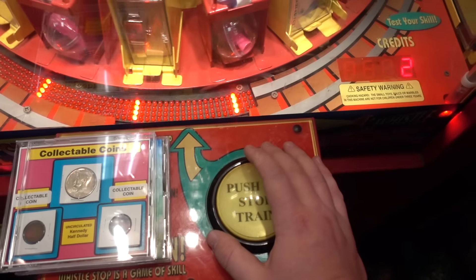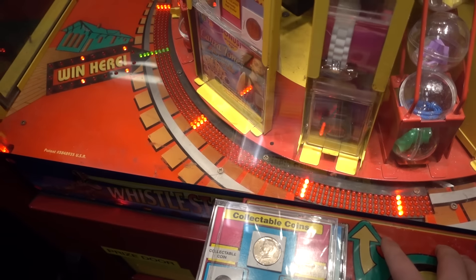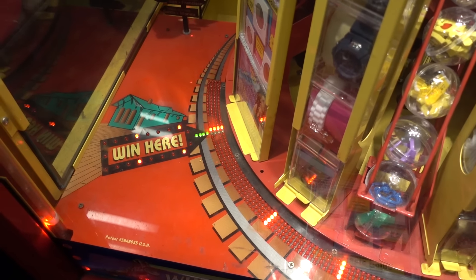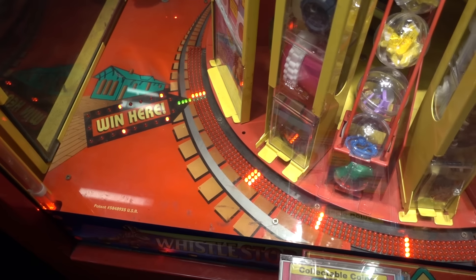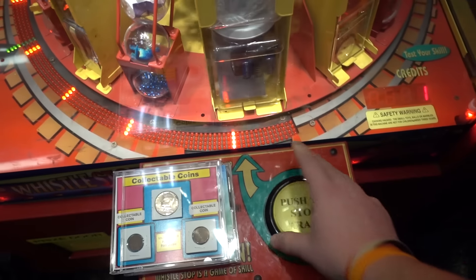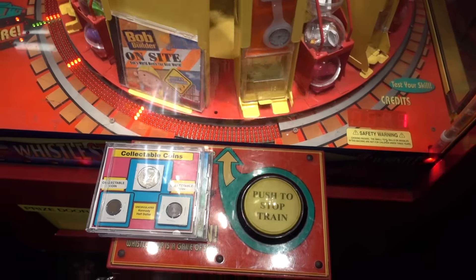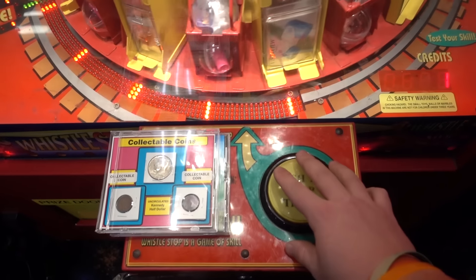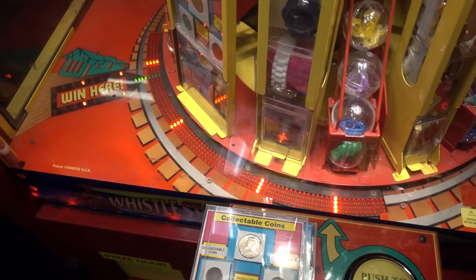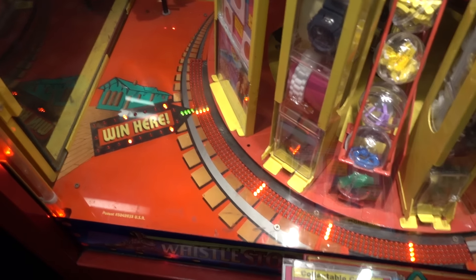Alright, two more plays and then we're done. I think that one was pretty good. We'll see. Oh, ouch. I thought I hit it on there, but just a little late. Alright, final play. Let's see. Oh, a little early that one.